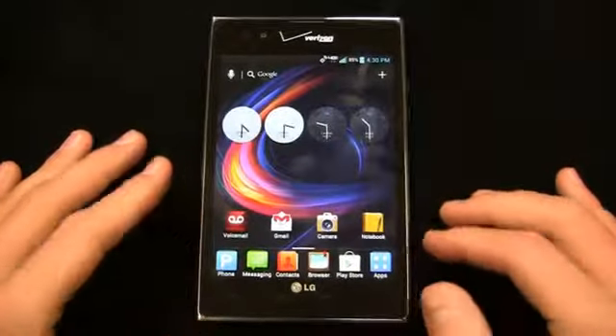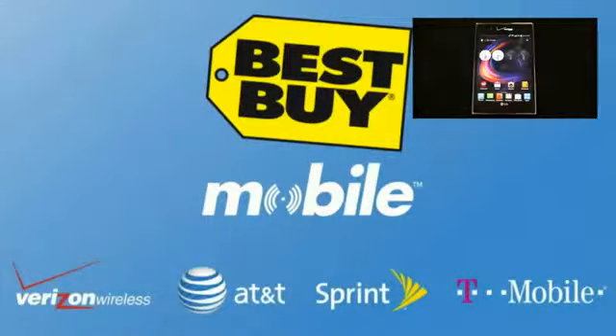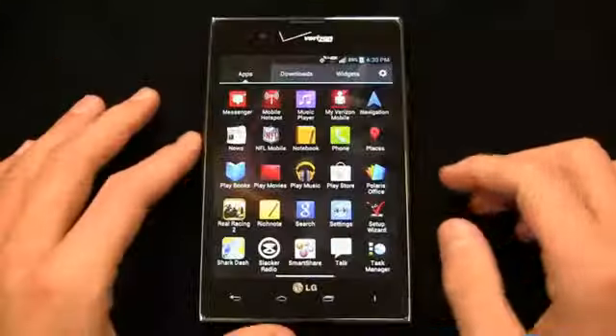Special thanks to our friends at Best Buy Mobile for hooking us up with devices like this for use in our One Paw Bandit giveaway game. When you walk into Best Buy Mobile, you'll walk out with your email, your web, your contacts and more set up, so when you walk out you're good to go.